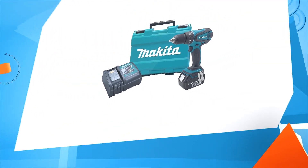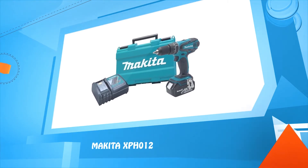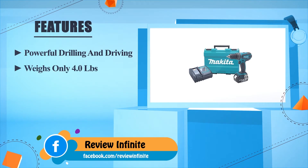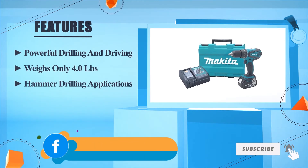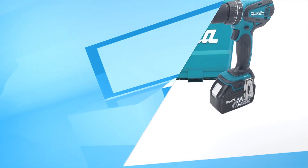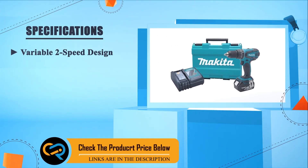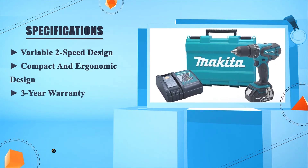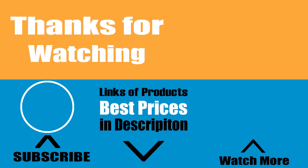Number one: Makita XPH012. Powerful drilling and driving. Weighs only 4.0 pounds. Hammer drilling applications. Variable two-speed design. Compact and ergonomic design. Three-year warranty.